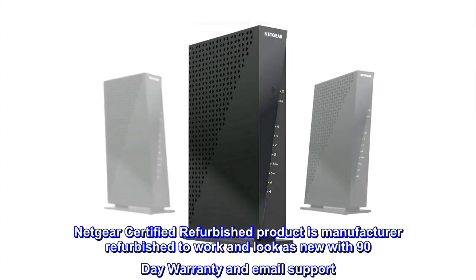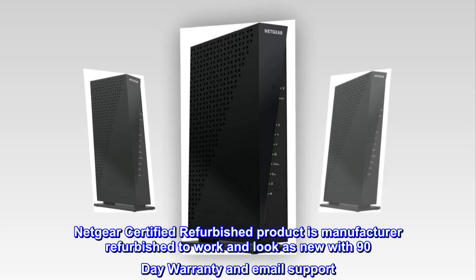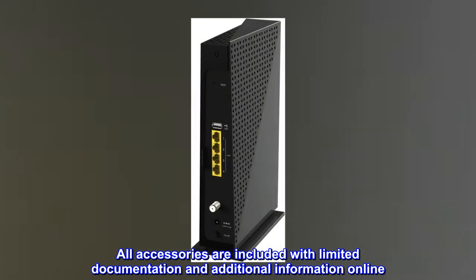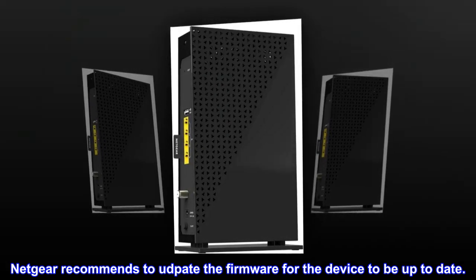Netgear certified refurbished product is manufacturer refurbished to work and look as new, with a 90-day warranty and email support. All accessories are included with limited documentation and additional information available online. Netgear recommends updating the firmware to keep the device up to date.